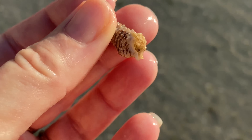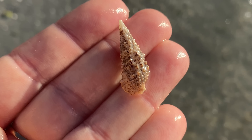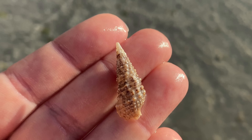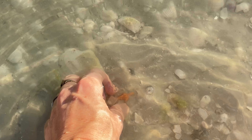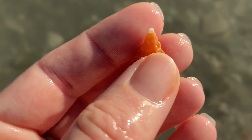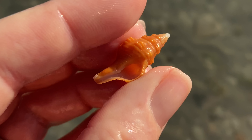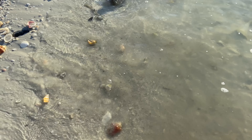And a cerith — that is called a dark cerith, kind of a fun bumpy little shell. A little bit of orange, and that is one of those Florida horse conchs — it's our Florida state shell. A lovely little horse conch.